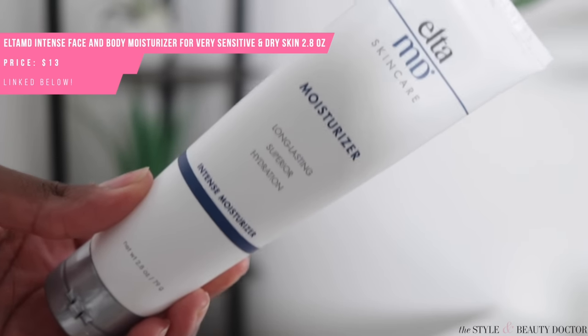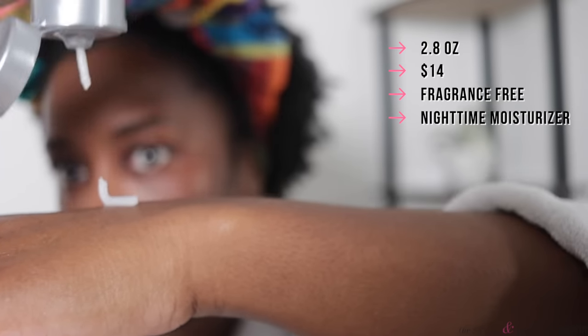Next up, the Elta MD Intense Moisturizer. You get 2.8 ounces of product and it is $14. This is also fragrance-free. This has a consistency like Aquaphor, which makes sense because one of the ingredients is petrolatum. That tells you this is a nighttime moisturizer, which I would agree with because of the texture. I could see maybe using this during the daytime in super dead cold winter with sunscreen on top, because sometimes it gets really cold and dry. This is going to be very, very greasy — but I personally don't mind a greasy moisturizer at night.